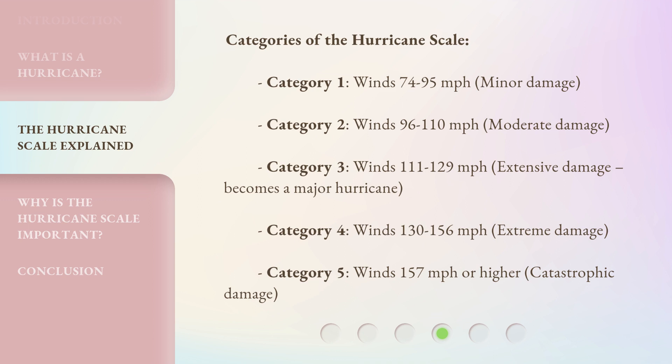Category 3 — Winds 111 to 129 mph, extensive damage; becomes a major hurricane. Category 4 — Winds 130 to 156 mph, extreme damage. Category 5 — Winds 157 mph or higher, catastrophic damage.